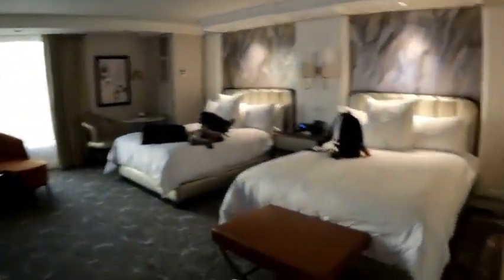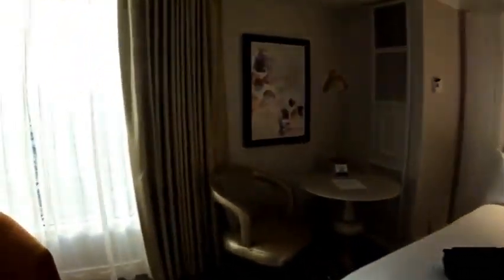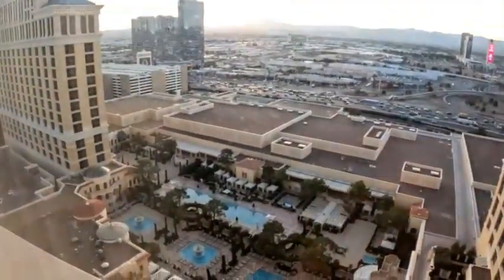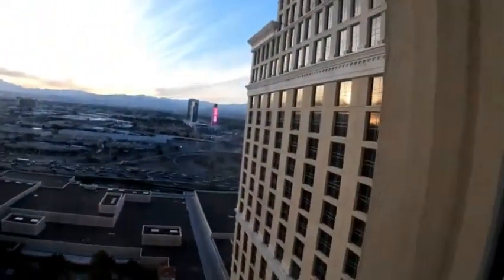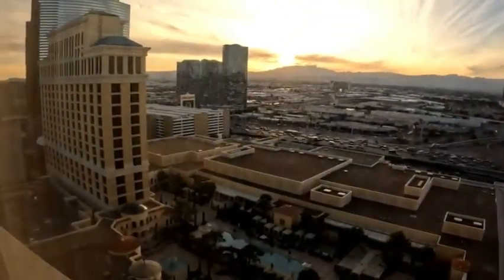And we're coming back to another look at the room. We do have a pool view, out onto the road and the pool below. There are several pools at this area. A very nice view of the sunset.